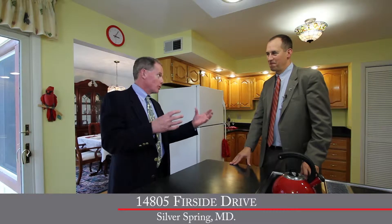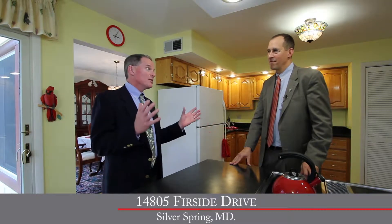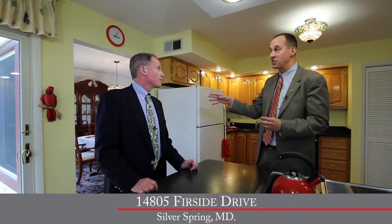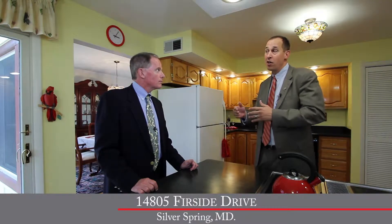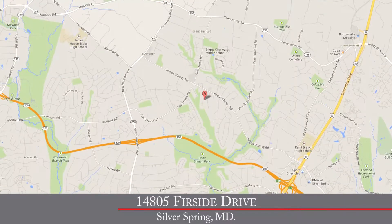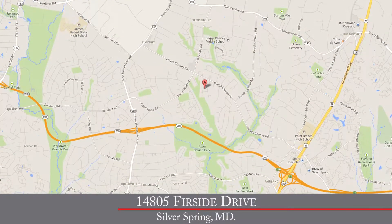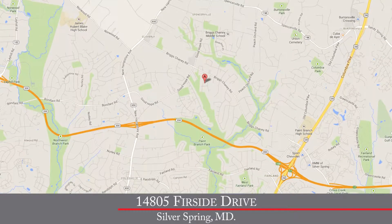Byron, we always talk about location, location, location when it comes to homes, and this one really has a great location. Welcome to Oak Springs. This community in North Silver Spring is ideally located just off of Briggs Cheney Road and Route 29. You've got easy access into downtown Silver Spring, the Capitol Beltway, Washington DC, and Bethesda. If you need to get over to Gaithersburg, Rockville, or I-270, you've got the brand new inter-county connector. It's a terrific location here in the heart of Montgomery County.